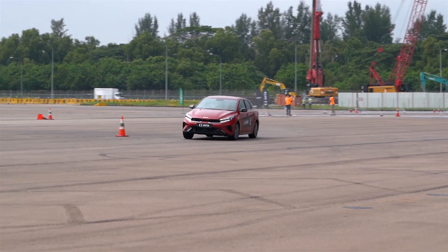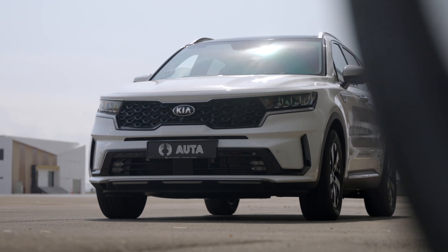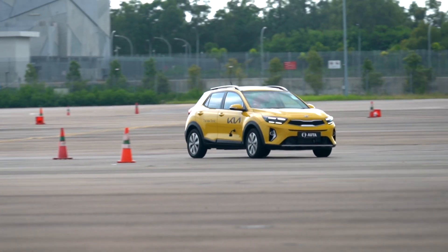For the cars, Kia very kindly provided a model for each category: the Stinger V6, the new Cerato 1.6 GT Line, the Sorento SUV, the Niro EV, and the Stonic M Hybrid.